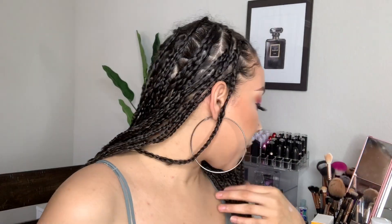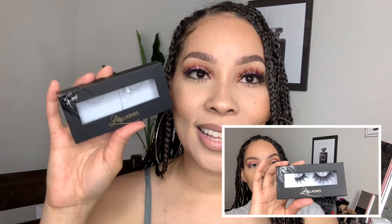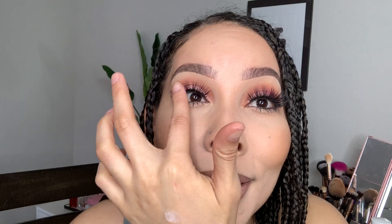Oh, I almost forgot to mention — I also picked up these lashes that I have on. I picked up the Lily Lashes in Miami. I have been wanting to try these for years and finally I was just like, okay, just get them. I've been using lashes that were sent to me, but I finally got these. They look really, really good. I think these are going to be my new favorite lashes — super, super lightweight but so beautiful. Lily Lashes in Miami. Send me some more lashes, Lily!